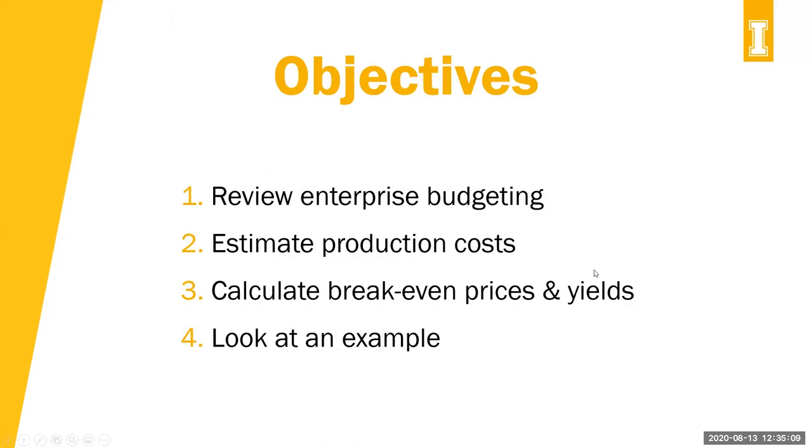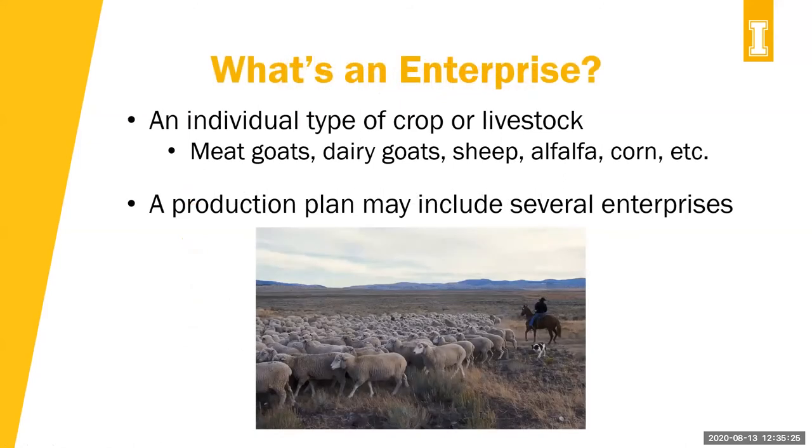Today's objectives: we're going to review enterprise budgeting, estimate production costs, and calculate breakeven prices and yields. Then we'll look at examples that are available online on the Idaho AgBiz website. What is an enterprise? An enterprise is an individual type of crop or livestock — this could be meat goats, dairy goats, sheep, alfalfa, corn, etc. It is one enterprise.